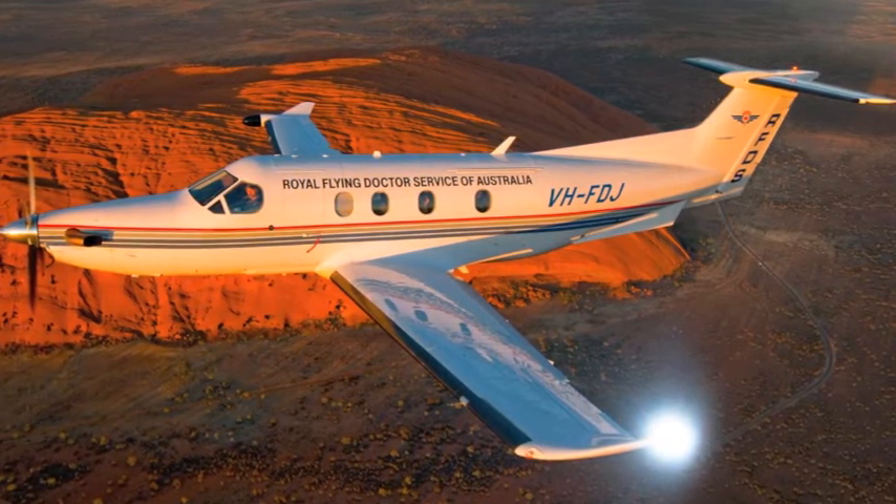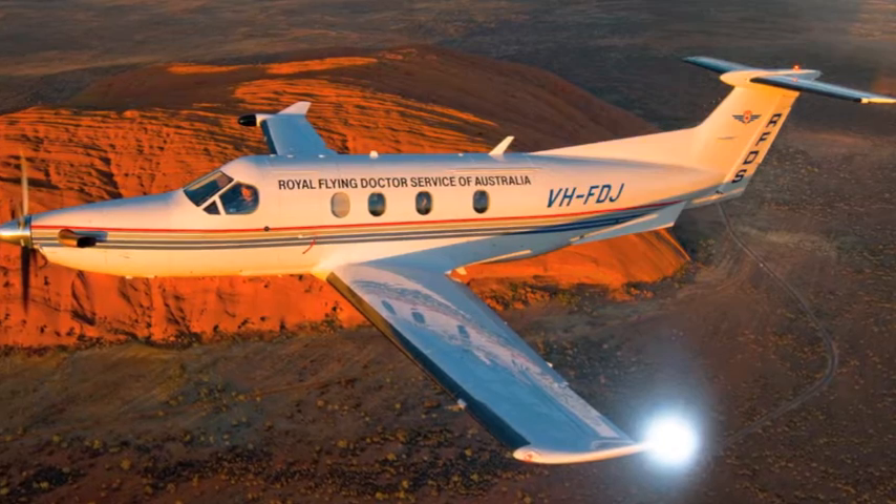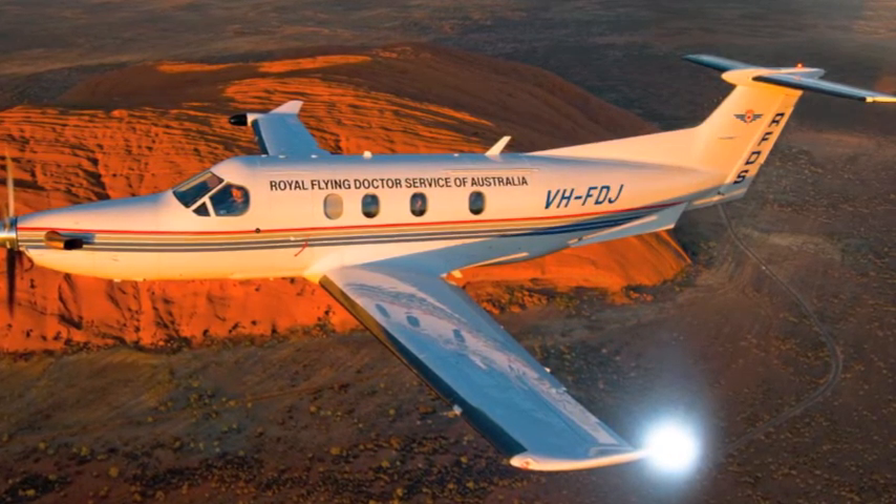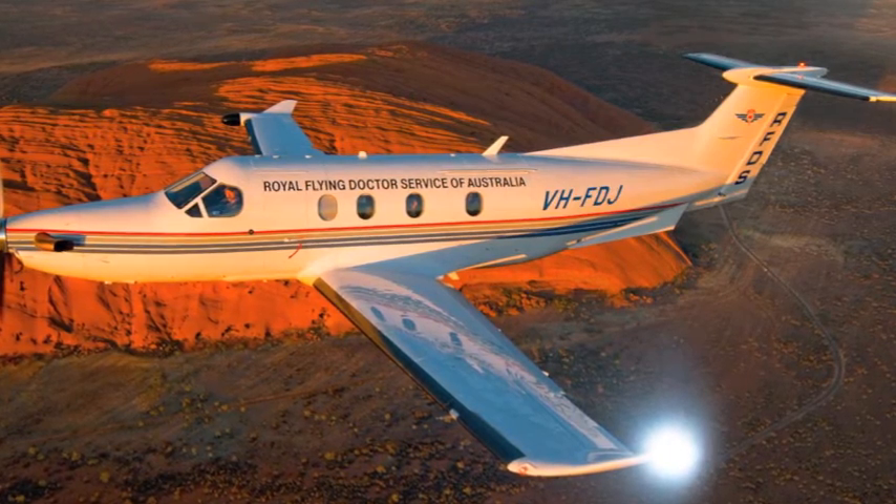Good morning, Shelley. Can you tell a little bit about yourself and how you've come to be in RFDS and also the STAR course?